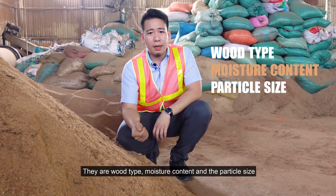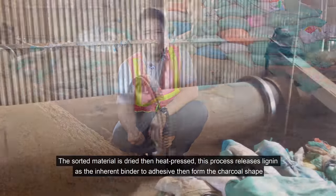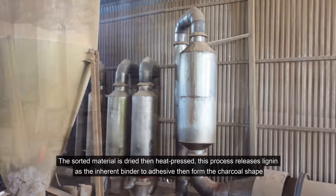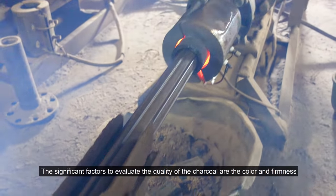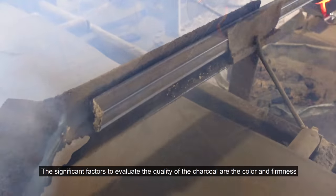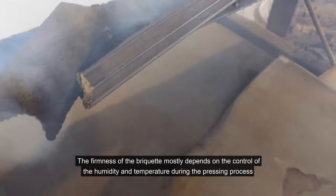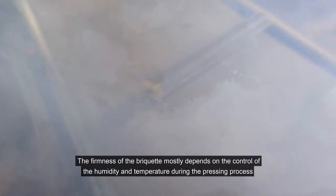These characteristics are wood species, moisture content, and particle size. The sawdust material is dried then heat pressed. This process releases lignin as the inherent binder to adhere and form the charcoal shape. The significant factors to evaluate the quality of the charcoal are the color and firmness. The firmness of the briquette mostly depends on the control of humidity and temperature during the pressing process.